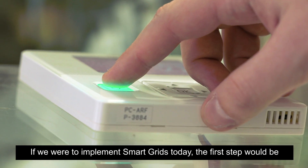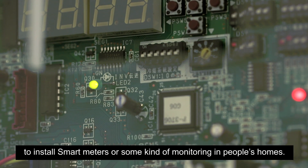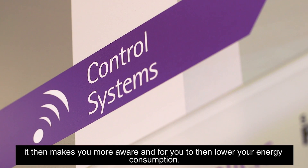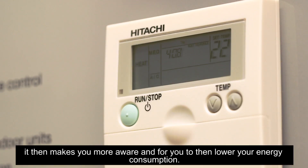If we were to implement smart grids today, the first step would be to install smart meters or some kind of monitoring in people's homes. Apart from knowing exactly how much energy you're using, it then makes you more aware and allows you to lower your energy consumption.